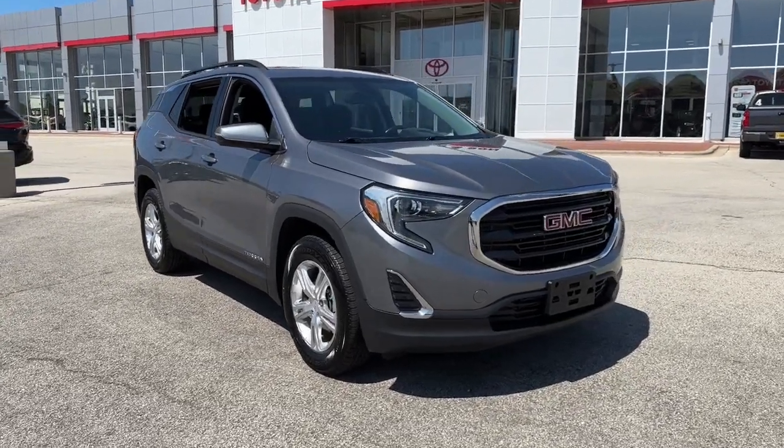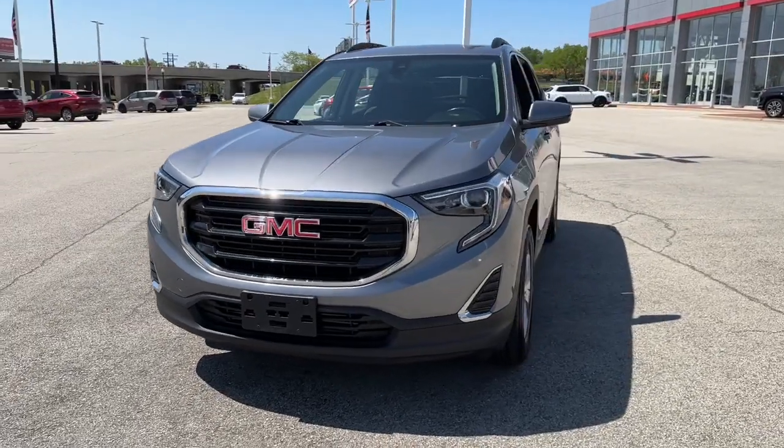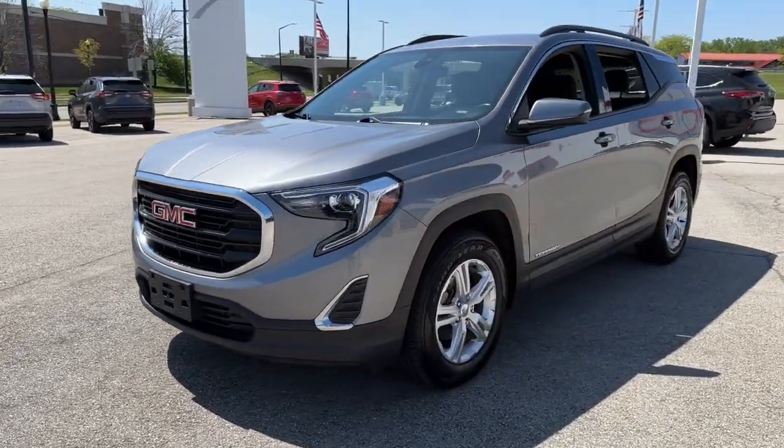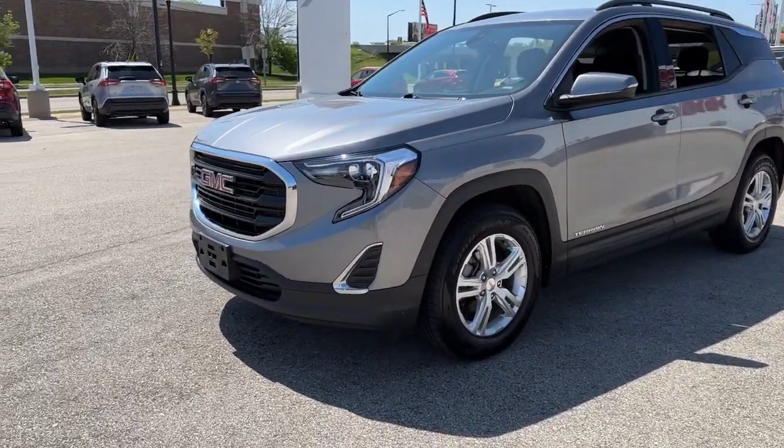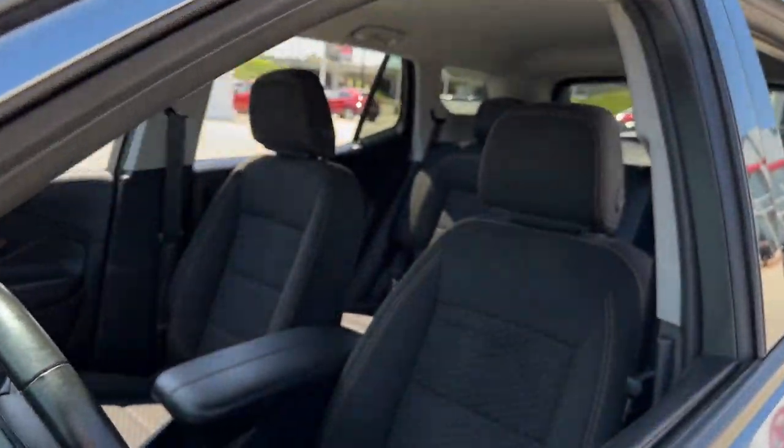Take a moment to check out the 2020 GMC Terrain. With less than 70,000 miles on the odometer, this vehicle provides excellent value. Here's a handsome Terrain that delivers comfort and security along with the latest in user-friendly connectivity.